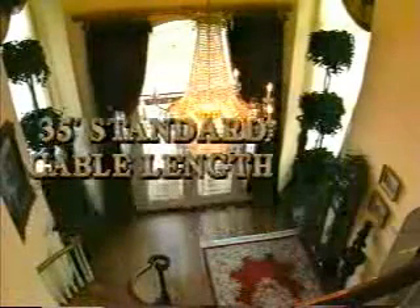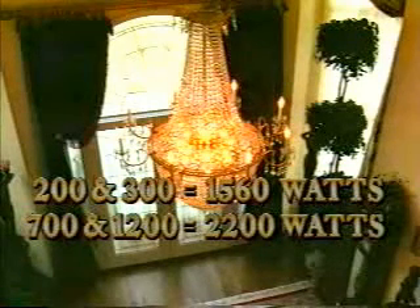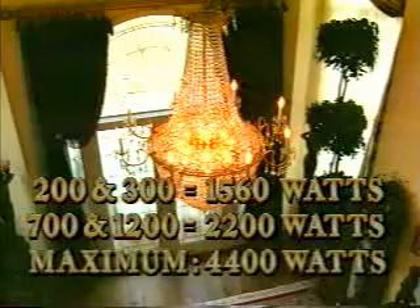Number three, the wattage requirement of your chandelier — this is the number of bulbs times the wattage of each bulb. The standard Aladdin system has a capacity of about 1,500 watts, and the system can be ordered to handle as much as 4,400 watts.